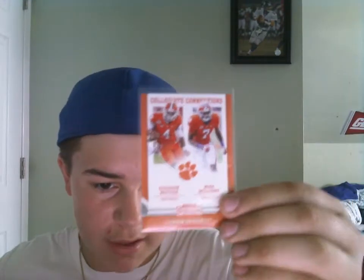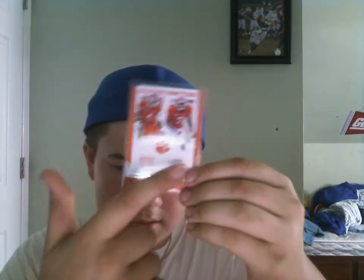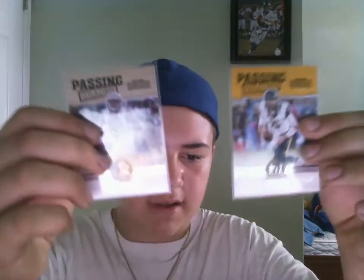We got one Collegiate Connection — this is actually a PC too. This is Deshaun Watson and Mike Williams. Mike Williams is PC for me because he got drafted by the Chargers. Next, we got two Passing Grade inserts: JM Smurston and Jared Goff.